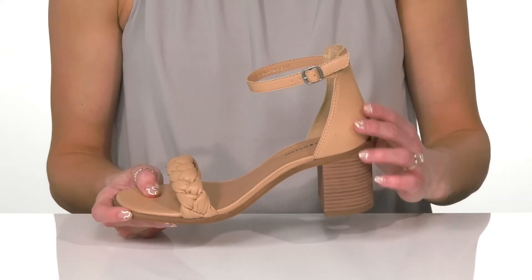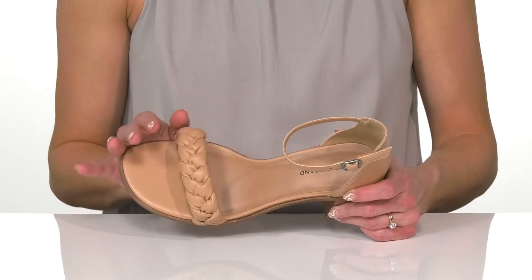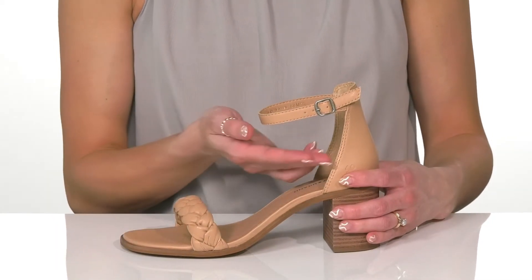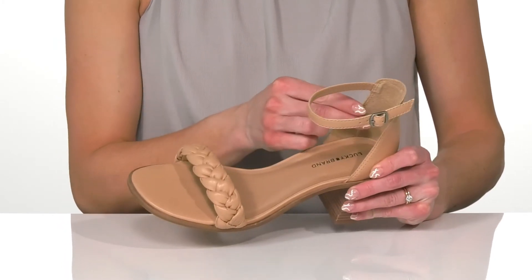They offer a leather upper with a fun braided strap at the front, giving these a stylish look. The ankle strap has an adjustable buckle closure so you get a custom fit on the ankle.